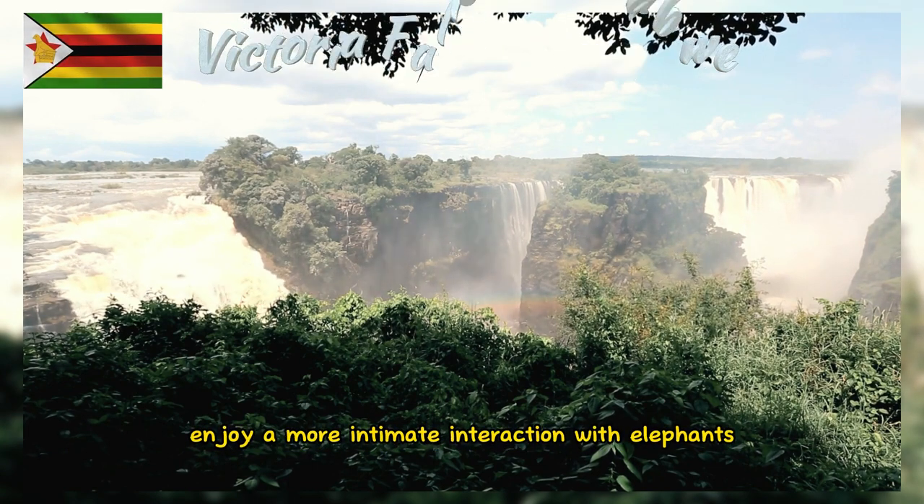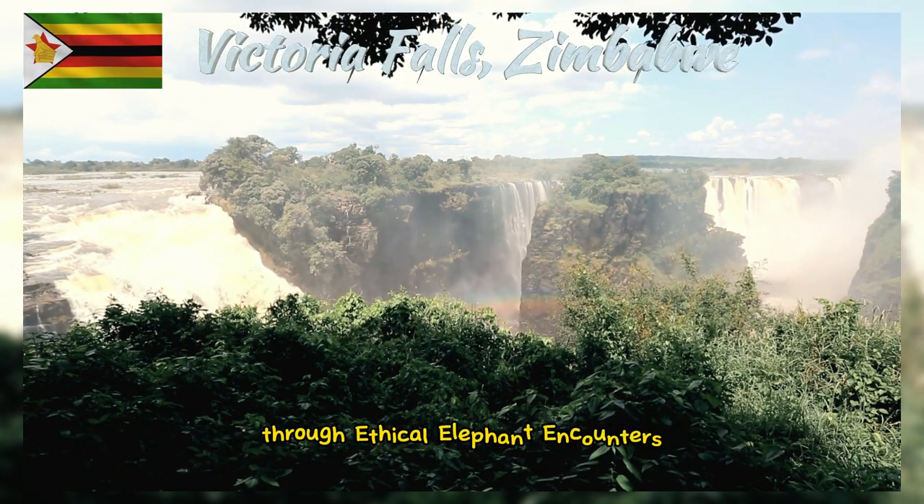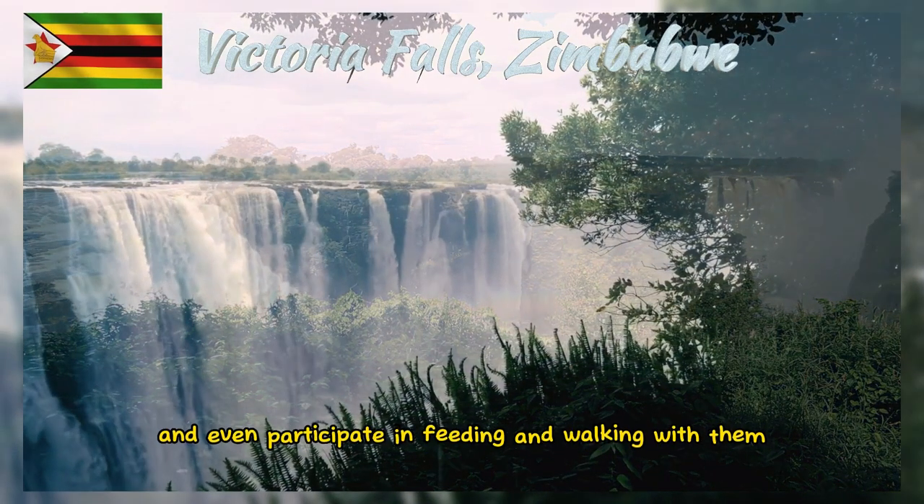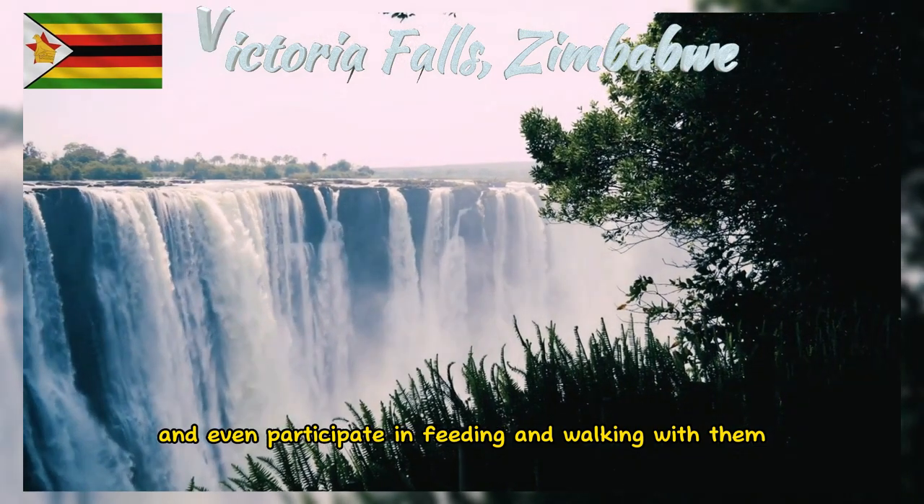Enjoy a more intimate interaction with elephants through ethical elephant encounters, where you can learn about these majestic animals and even participate in feeding and walking with them.